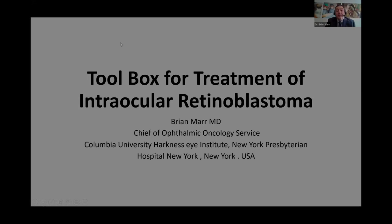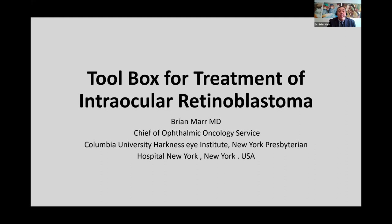Good morning. I'm from New York City today. My name is Brian Maher. I'm the chief of the ophthalmic oncology service at Columbia University in New York City. I've been treating retinoblastoma for the last 20 years — the first 10 years at Wills Eye Hospital, and after that at Memorial Sloan Kettering, where we introduced modern intra-arterial chemotherapy. Now currently chief of ophthalmic oncology at Columbia, I'm going to talk to you today about tools to treat intraocular retinoblastoma.